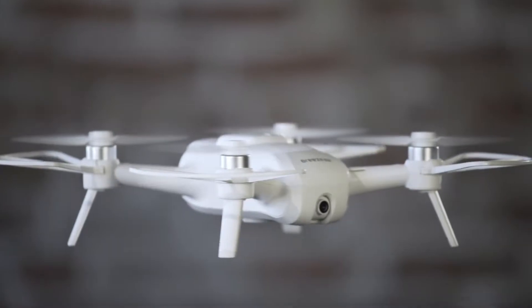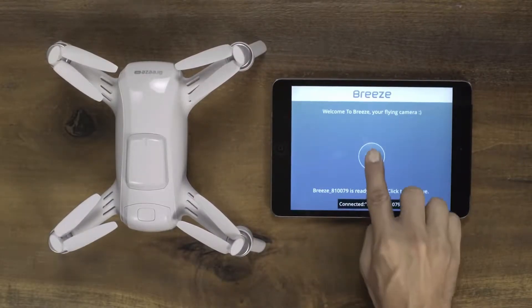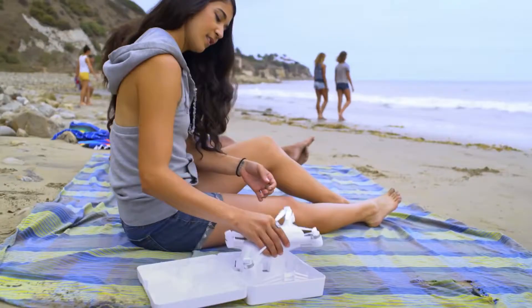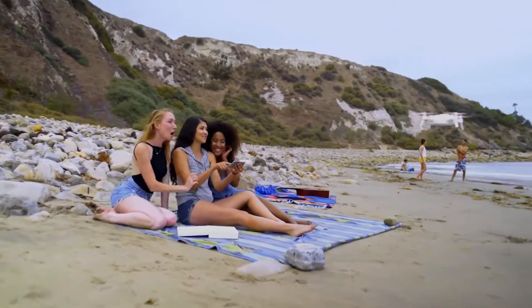Both convenient and compact, Breeze is controlled by your iOS or Android device with the Breeze Cam app and weighs just under one pound. Capture aerial photos and video of your daily adventures effortlessly and do it in stunning 4K ultra-high definition.